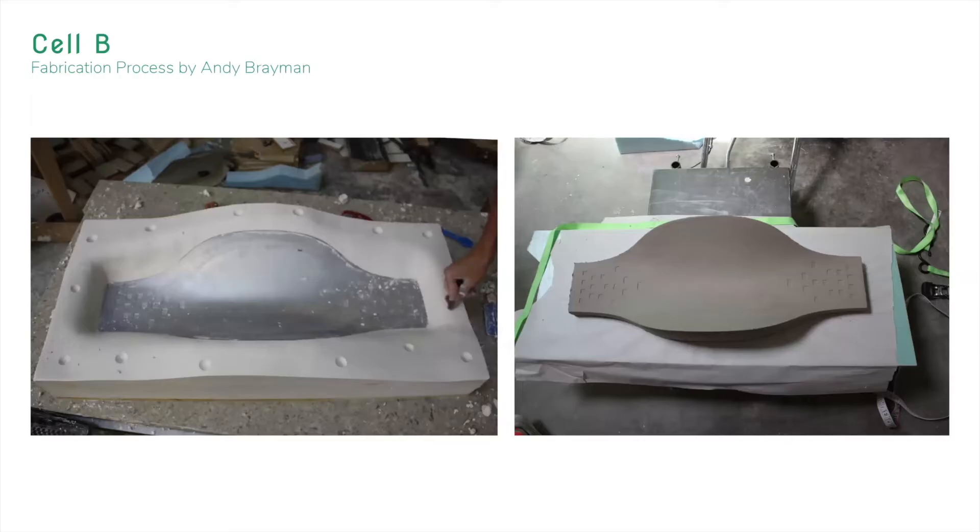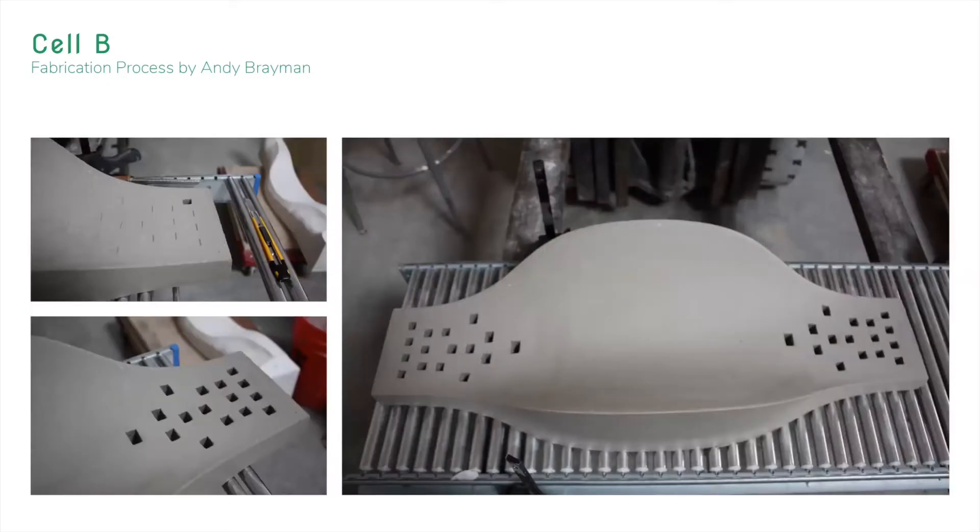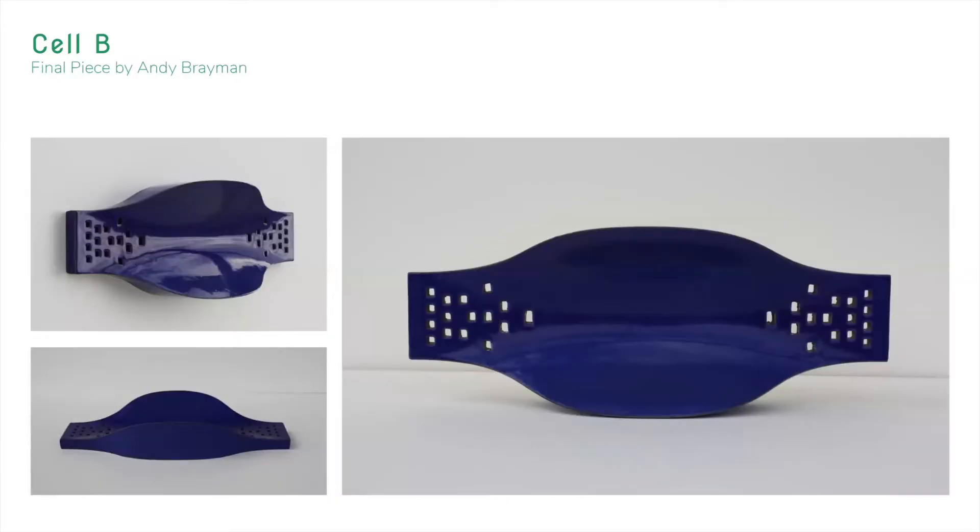This slide is about the mold making for Cell B and its raw piece after demolding. The next one shows the process of window cutting by Andy's exquisite hand-making technique. Here we have the coated final piece, and the glazing window looks really nice. We love it.